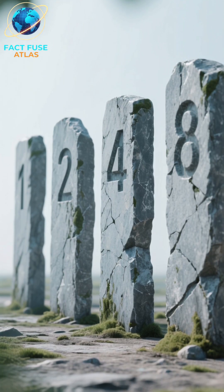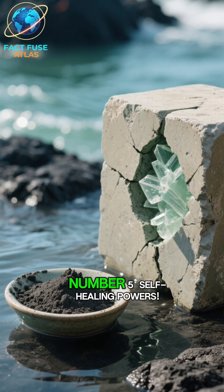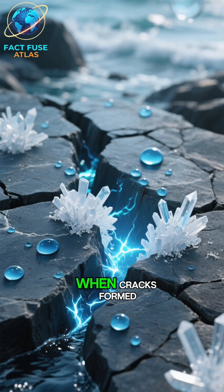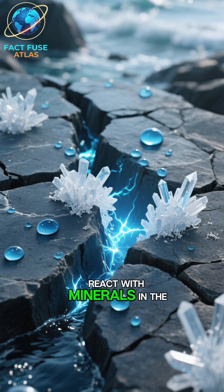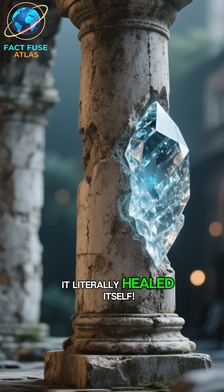Here are the top 5 mind-blowing facts about this ancient super-material. Number 5: Self-healing powers. Romans used a mix of volcanic ash, lime, and seawater. When cracks formed, seawater would seep in and react with minerals in the ash, creating new crystals that filled the gaps. It literally healed itself.